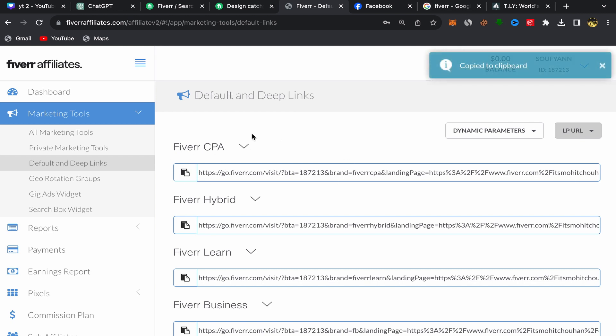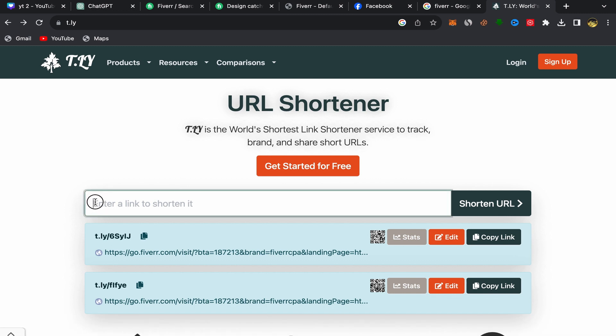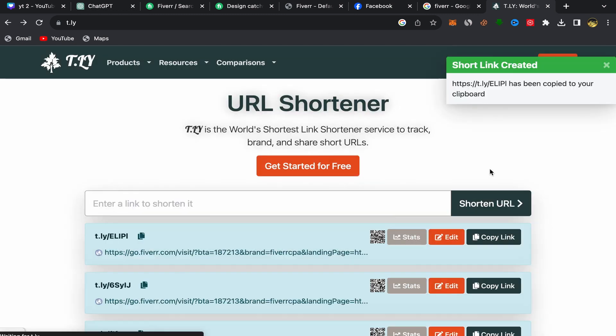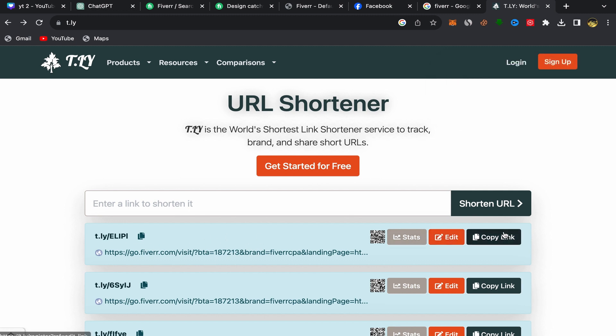Copy this link — as you can see, it is very long, so we need to make it short. Go to Google and search for URL shortener websites; you will find many options. For example, you can use bit.ly or similar tools. On the shortener's home page, paste your affiliate link and click 'Short URL.' Your link will now be a short link — copy it.